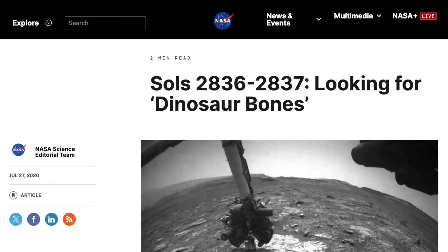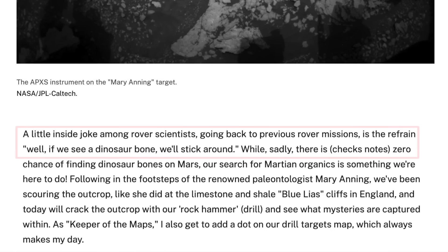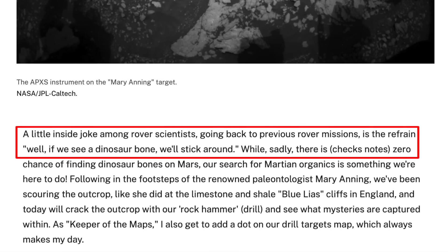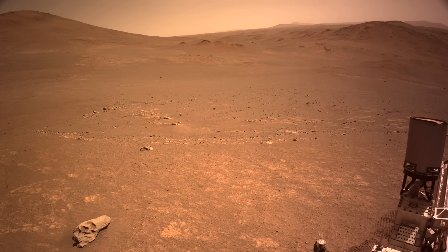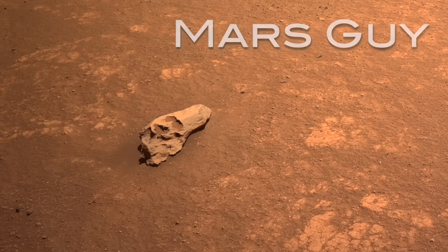Scientists have long joked about one of the rovers coming across a dinosaur bone as we explore Mars, which is supreme irony given that we'd be lucky to find even a trace of microbial life. But now Mars seems to be playing along with the joke, on this episode of Mars Guy.